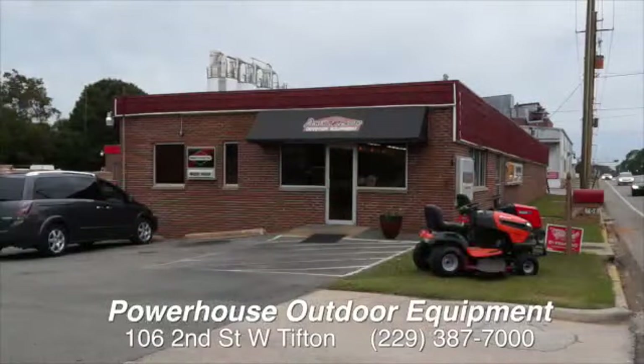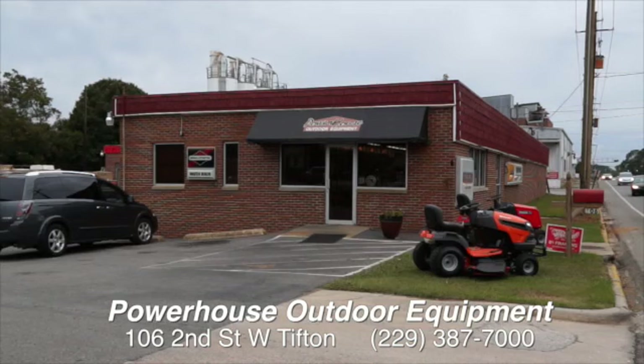Remember, we're at Powerhouse — the home of good deals on mowers. They've got the parts, they've got the people. Just come see Russ and staff.